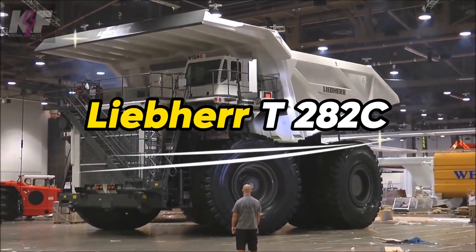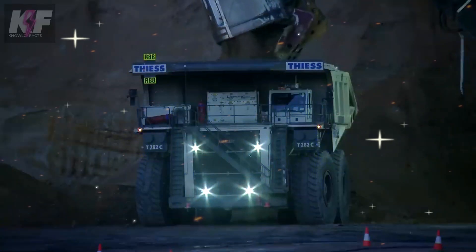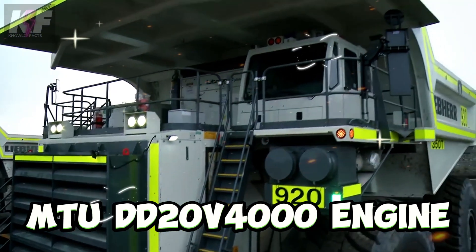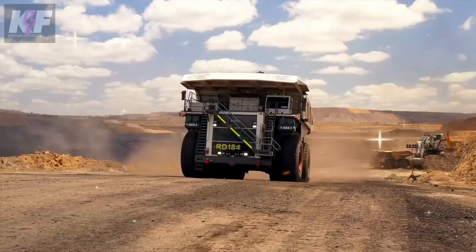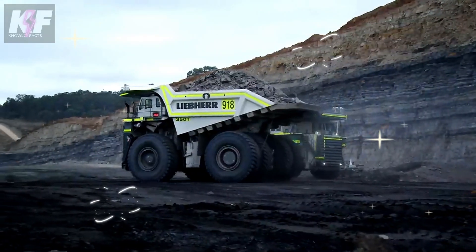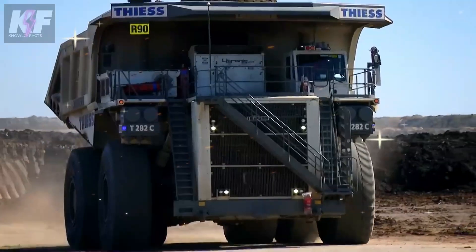The Liebherr T282C towers over the mining world, weighing in at a hefty 237 tons. Its tires are almost as tall as a house, carrying an astounding 400 tons of earth with ease. At its heart, a powerful MTU DD20V4000 engine roars to life with 2,800 kilowatts of power. Its frame stretches over 15 meters long and nearly 10 meters wide, reaching speeds of up to 64 km/h — a testament to its diesel-electric powertrain. Though no longer in production, the T282C's legacy sets the gold standard for efficiency and power in high-production mining.